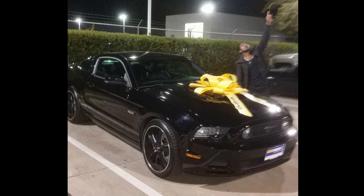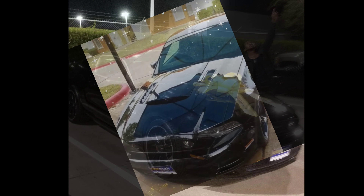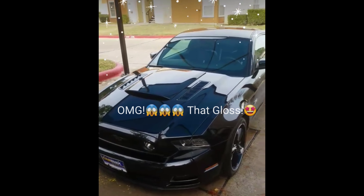I bought Pegasus about nine months ago back in December of last year from CarMax. I had him shipped from Maryland all the way down to Houston, Texas.